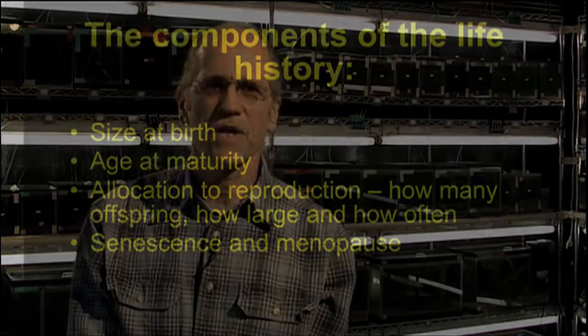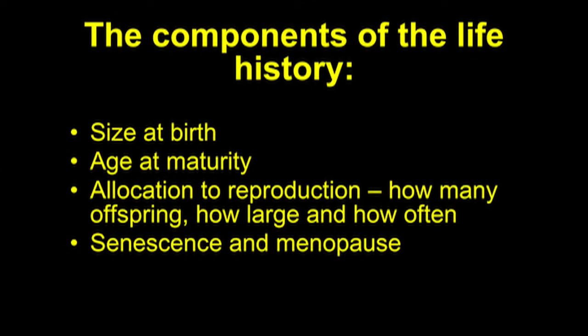My work has focused primarily on the evolution of guppy life histories. By life history, I mean all the components of the animal that contribute to how it propagates itself — the most important ones being the age at maturity, how often it has babies, how it allocates resources to babies, how many and how large the offspring are, and how often they reproduce.